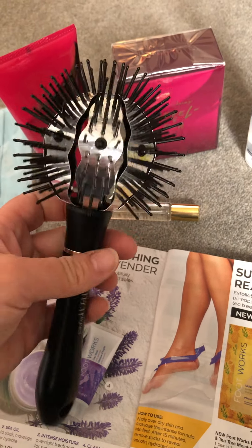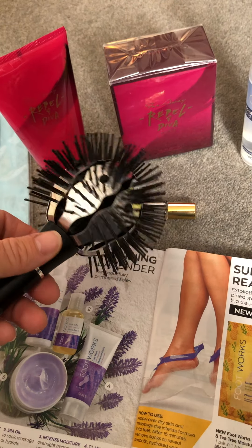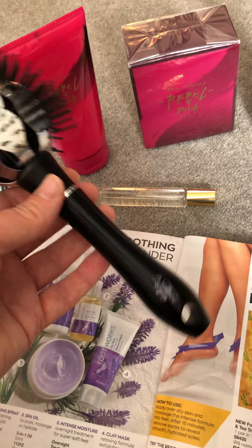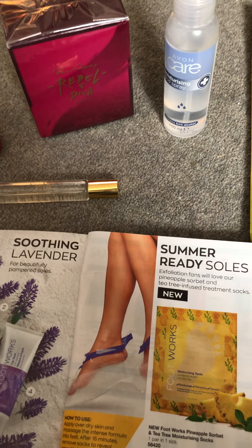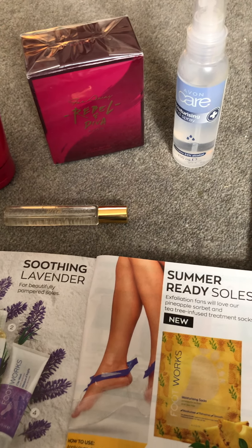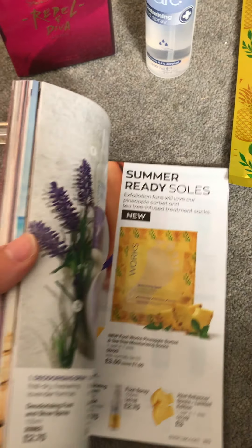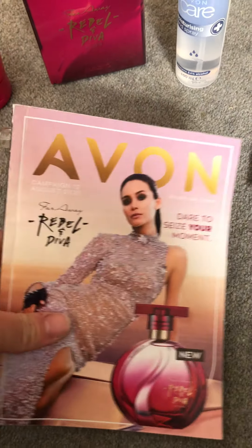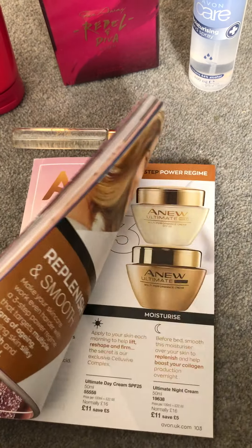Because I'm an Avon rep, I got a couple of freebies with this order. I got a reusable cotton mask to try, so I'll give that a go and let you know how it is and whether it's a good purchase. I also got this thermal sphere brush, which you use while drying your hair — you wrap your hair around it and pull it slightly to create a nice blow wave.